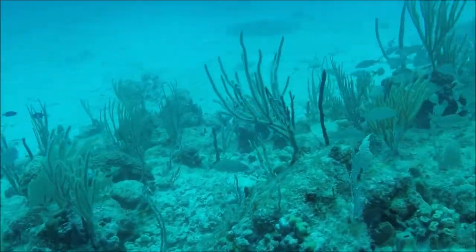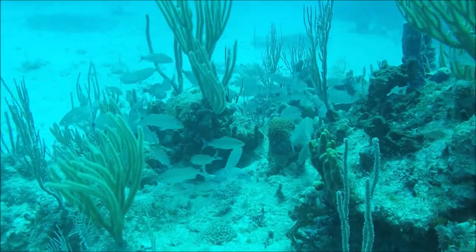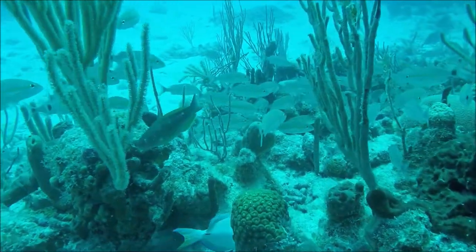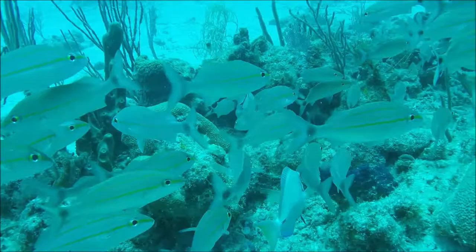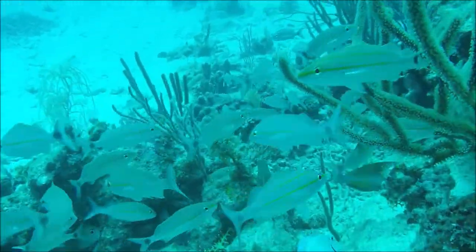This is a shoal of tomtates, which are a type of grunt. A distinctive feature is a line that runs through the eye of the fish, either yellow or bronze. Also, some of the fish have black spots on their tail. This big shoal is just at the bottom of the reef where it abuts the sandy habitats.